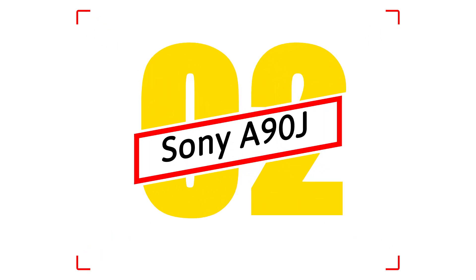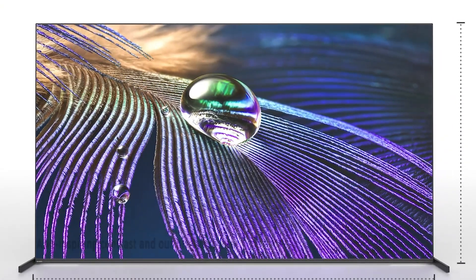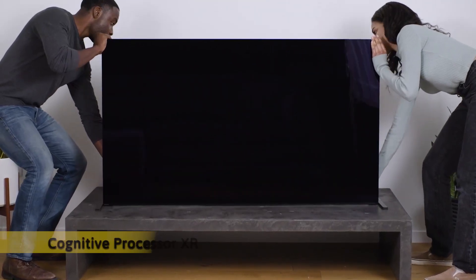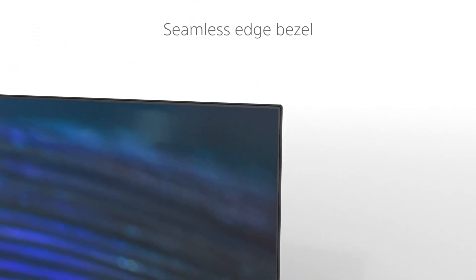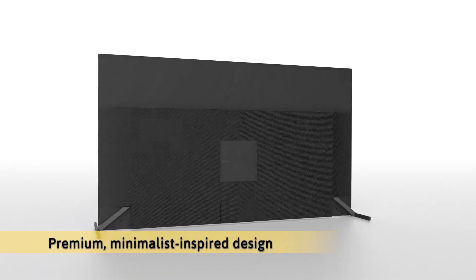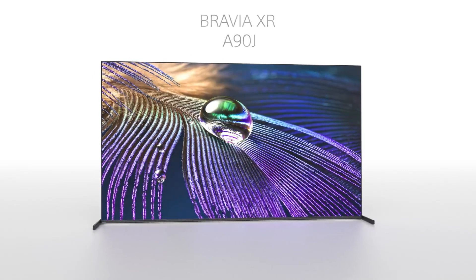Number 2: Sony A90J. Introducing Sony's best-ever OLED TV, with awe-inspiring contrast and the brightest-ever OLED picture. The Bravia XR A90J OLED TV, powered by the all-new Cognitive Processor XR, features next-generation technologies that redefine the viewing experience. Engineered for beauty inside and out, the A90J brings a premium, minimalist-inspired design that fits even the most sophisticated of aesthetics.